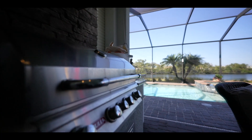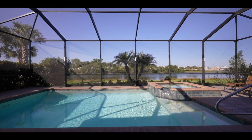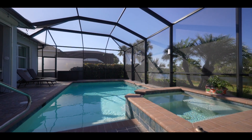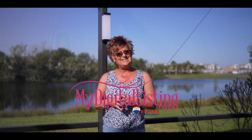So, let's get started. If you're interested in looking at this property, please give me a call at 941-219-5659 — ask for Jennifer or Philip — or check out our website at mydigitallisting.com.